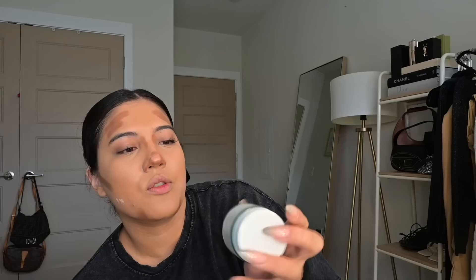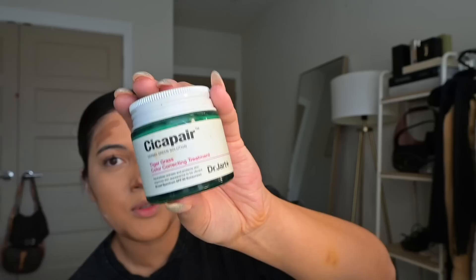I totally forgot to use the Dr. Jart's Tiger Grass Color Correcting Treatment — this helps correct redness, and it's green so green cancels out red. I usually use this on my red areas but I forgot. I figured I'd put a little bit on anyway. Also, these long nails are getting so annoying — I got them for Vegas and now I'm over them. I think I'm going to soak them off soon.